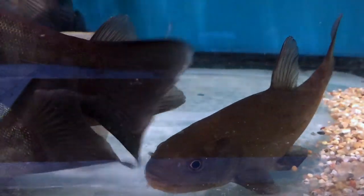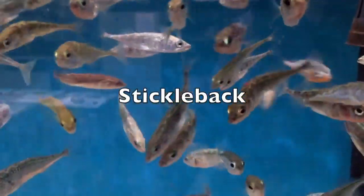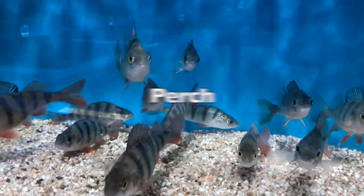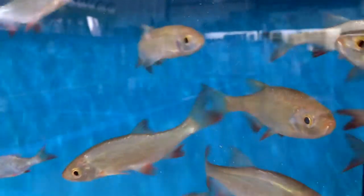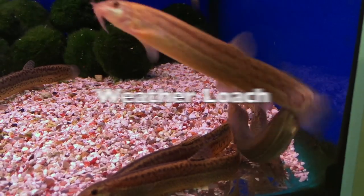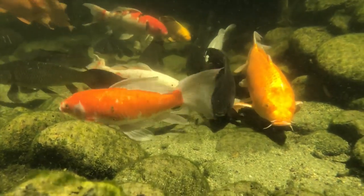Some other unusual pond fish would be the tench, the doctor fish, and bream — these fish are native to the UK. Sticklebacks are great in wildlife ponds to keep the mosquitoes down, and even perch if you've got a natural pond. Rudd are a fantastic surface-feeding fish. Grass carp will keep your blanket weed down, and weather loach are fantastic pond fish. But if you're keeping an ornamental pond, you want to be looking at koi or goldfish.